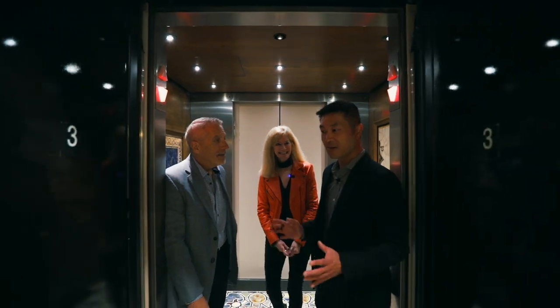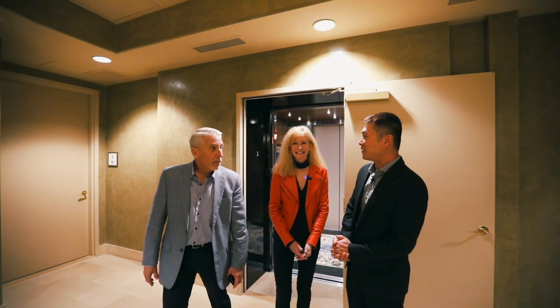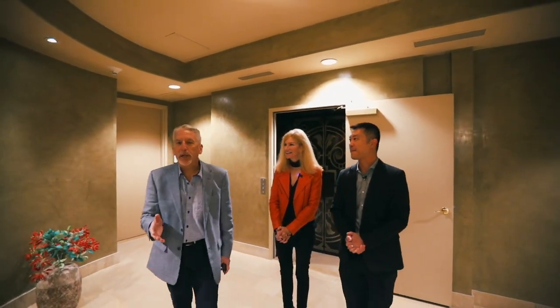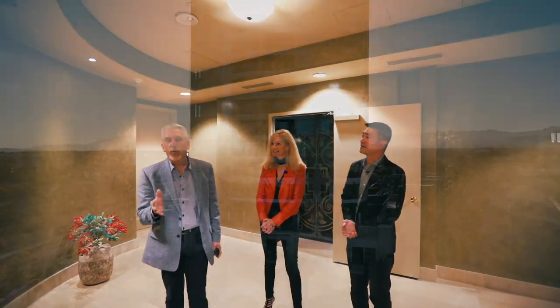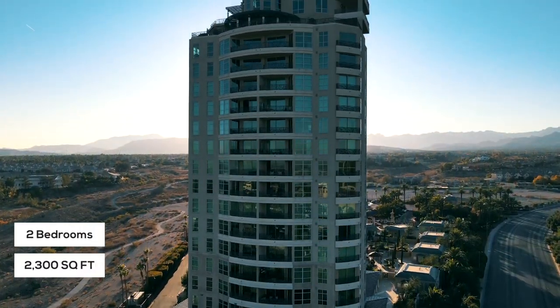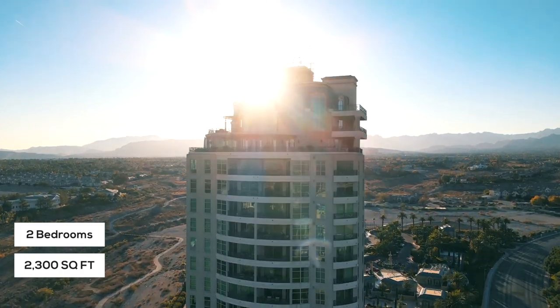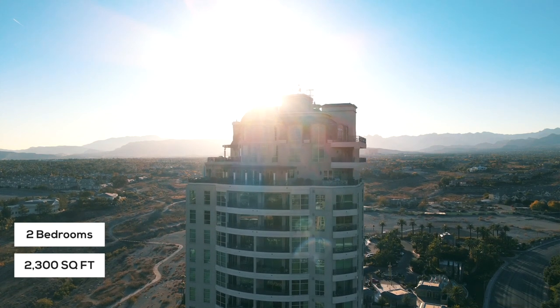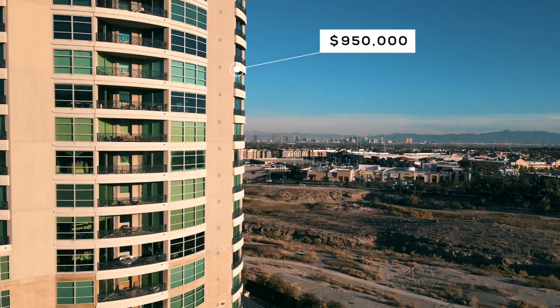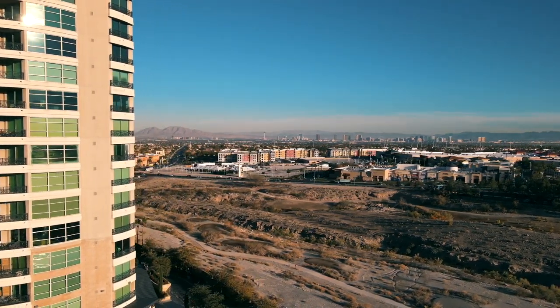Amazing amenities — now let's check out the unit. We're in tower one and we're going to be looking at unit 307. Unit 307 is a two-bedroom, just under 2,300 square foot unit facing east, so you get some beautiful sunrises and you'll even see beautiful sunsets over the mountains and the city. It's on the market right now, listed at $950,000 — so it's a good entry point into One Queendridge Place.